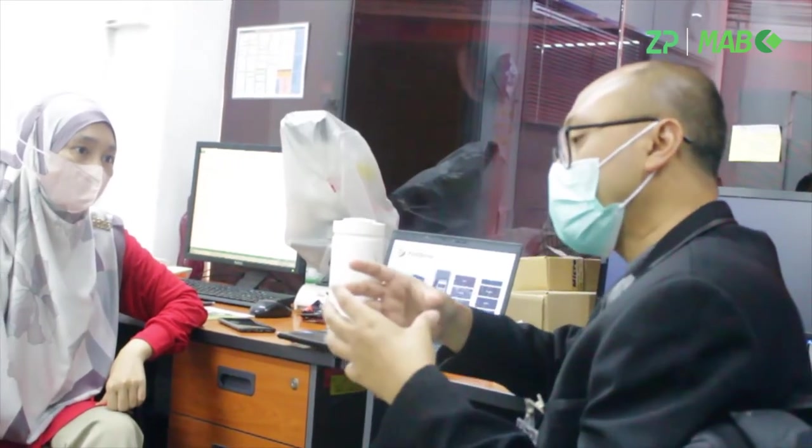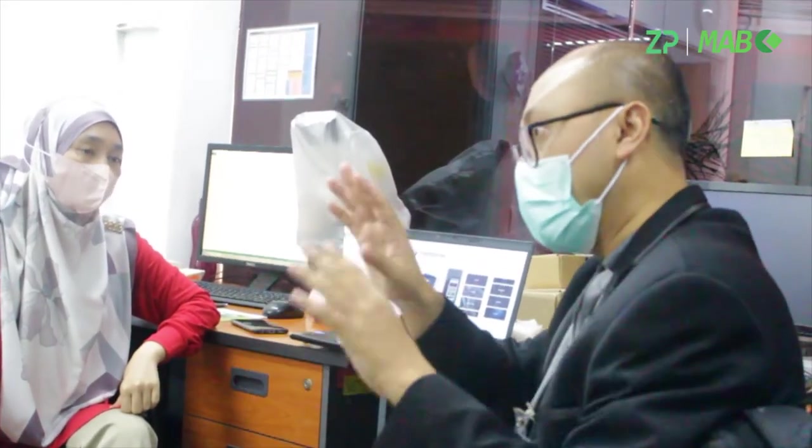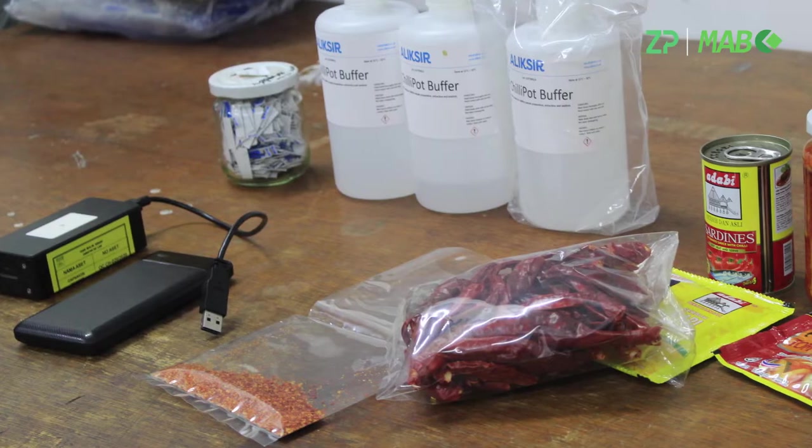Actually, Adabi is a food manufacturer producing spices, kicap, chili sauce and more. And here we test for capsaicin, which is related to chili — chili samples like raw chili and end products like chili sauce.